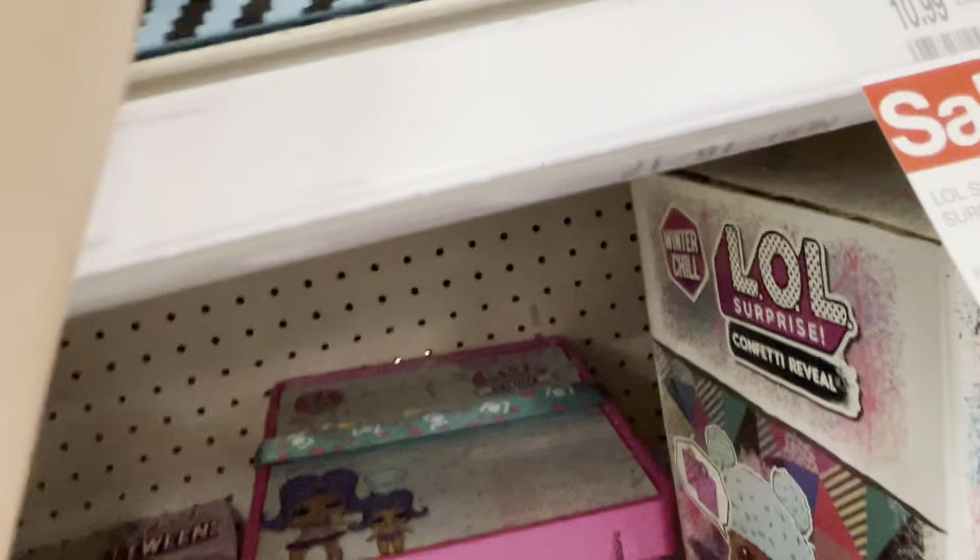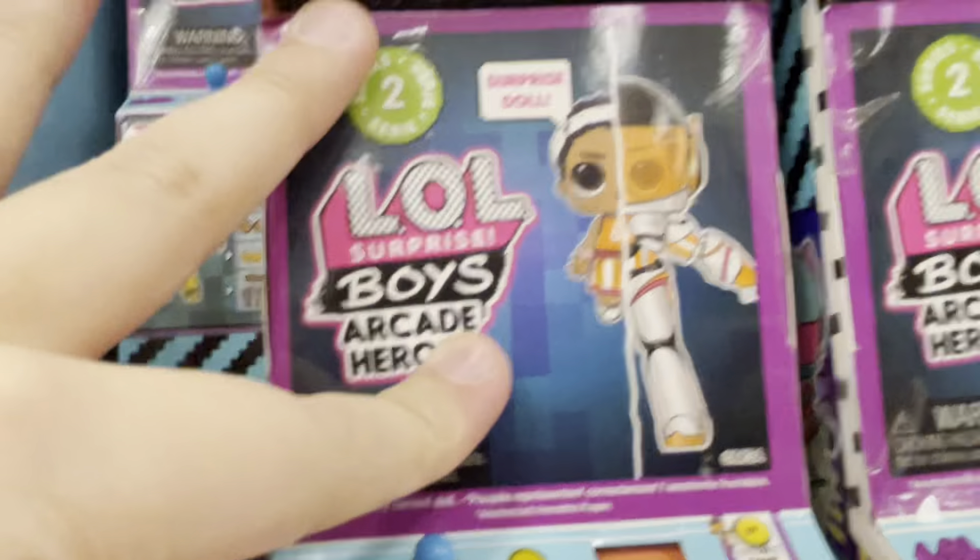I'm going to tell you guys that these are actually fakes — they're not mystery. Because it's surprise though, it's exactly the same picture, okay guys? This is wave two. That's wave one, I think.